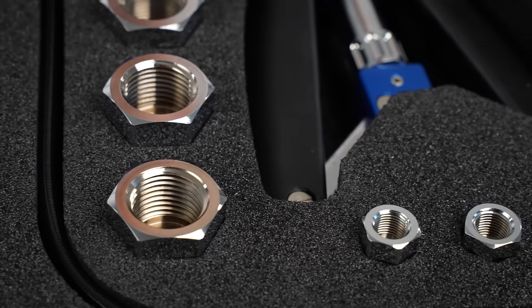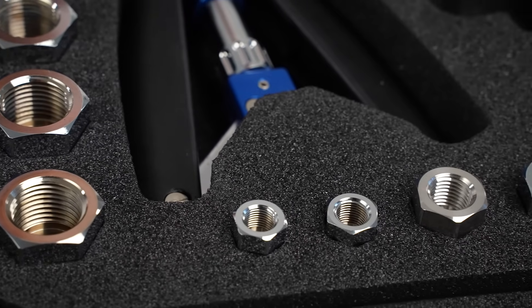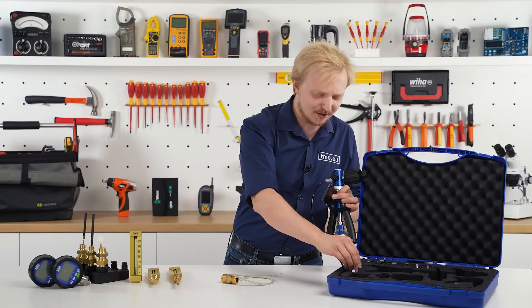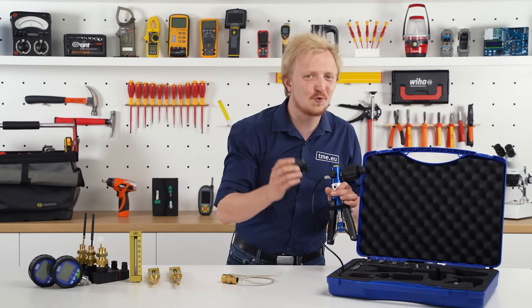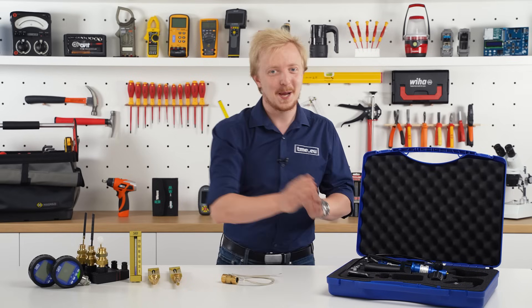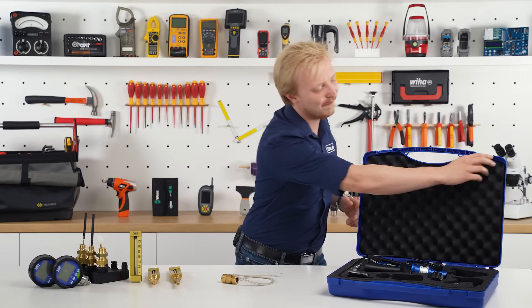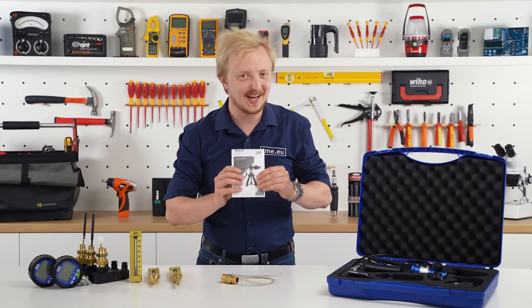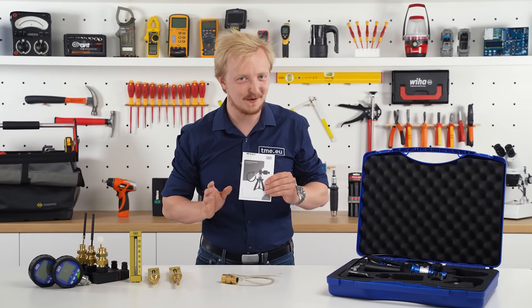The set includes gaskets and adapters for various mountings. And because this is extremely precise and sensitive equipment, please make sure to carefully read the manual first before attempting to do any calibration whatsoever.